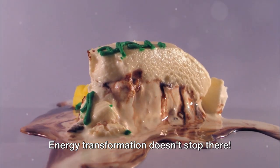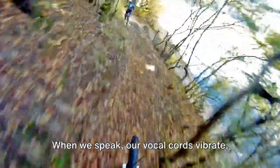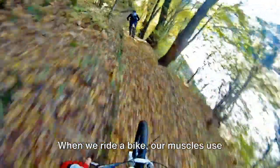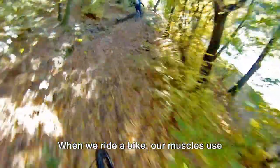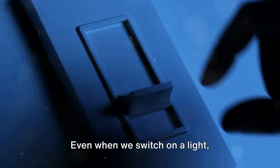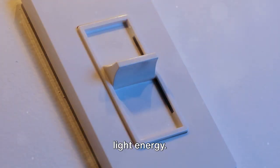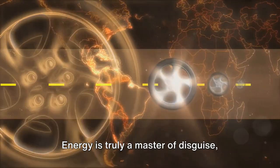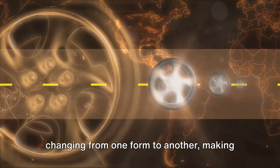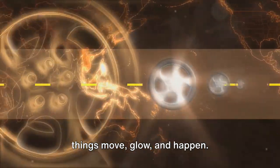Energy transformation doesn't stop there — it happens all around us, all the time. When we speak, our vocal cords vibrate, creating sound energy. When we ride a bike, our muscles use chemical energy from the food we eat to create mechanical energy. Even when we switch on a light, electrical energy is transformed into light energy. Energy is truly a master of disguise, changing from one form to another, making things move, glow, and happen.